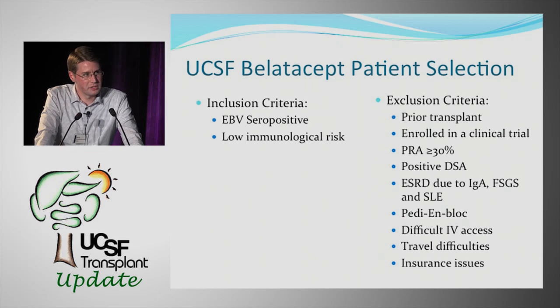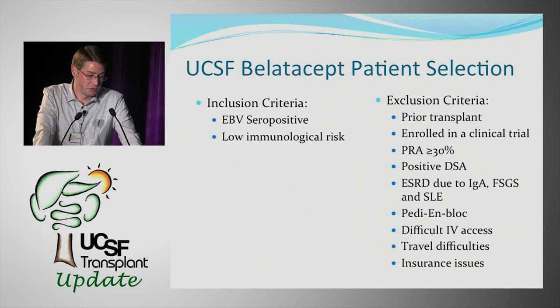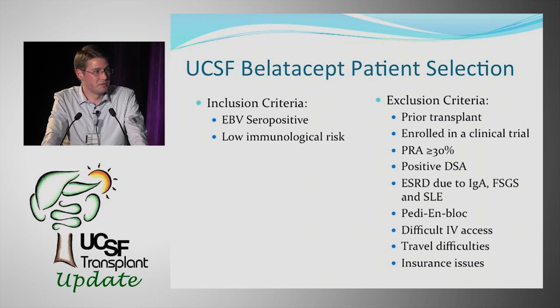As a center with a lot of research experience with this drug, we had to take a step back and decide how to utilize it in a more real-world population. Our first step was figuring out who would be candidates for BELATASIP use. We had to stick to the EBV seropositive requirement, and we wanted to focus mainly on lower immunologic risk patients, which aligned with those enrolled in the Benefit and Benefit EXT trials.